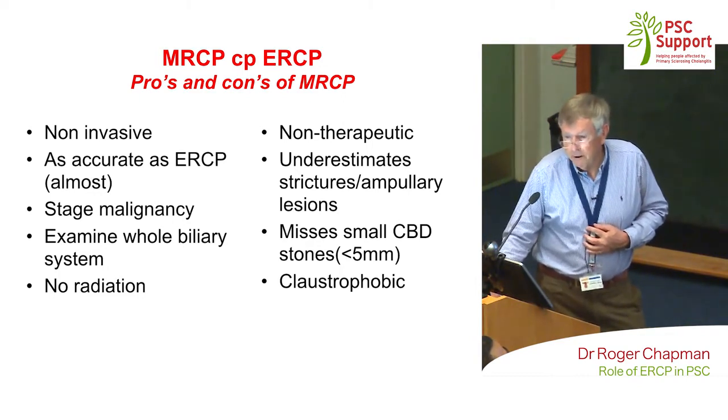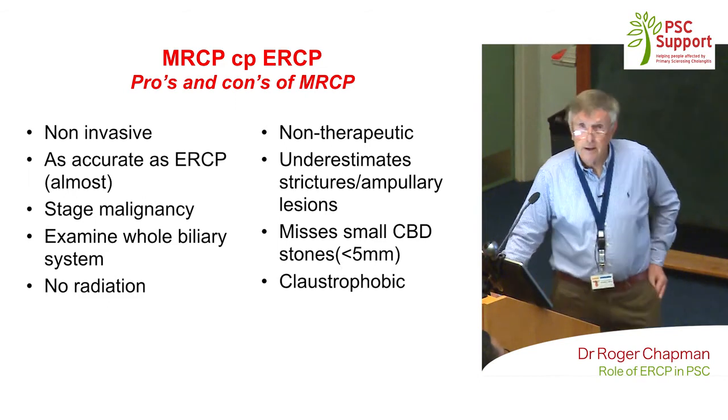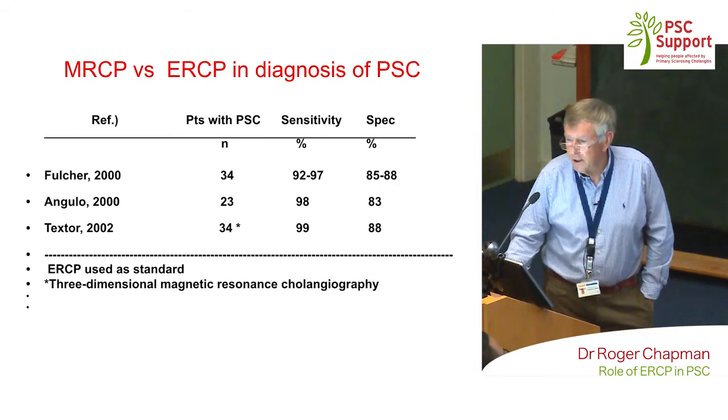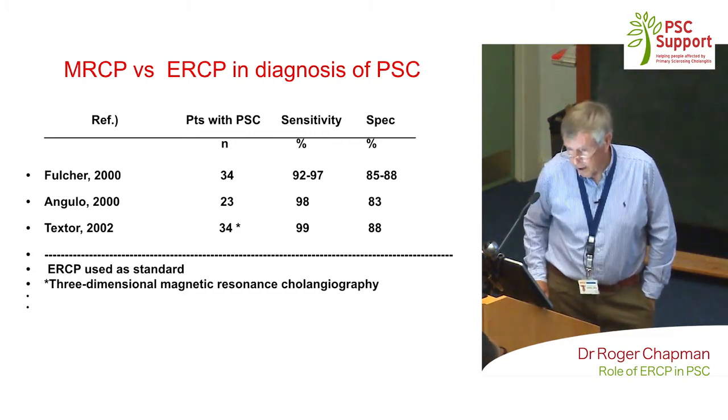MRCP is almost as accurate as ERCP. It's not invasive — you don't need any tubes inside. You can examine the whole biliary system and also see outside the abdomen. Importantly, no radiation — it does not involve X-rays. It's not therapeutic, so you can't do anything fancy with it. It does miss small stones, but the main problem, as I say, is claustrophobia. Taking ERCP as your gold standard, MRCP picks up PSC about 99% of the time and is specific about 85% of the time — good enough for most patients to make a diagnosis.